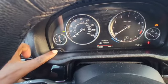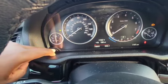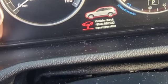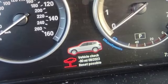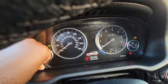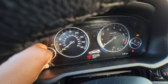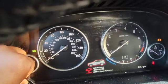Hold down this button right here for a few seconds. It says 'vehicle check 90 miles, reset possible.' To reset this, press and hold this button again. It says reset — hold it down for a few seconds — and it's resetting.